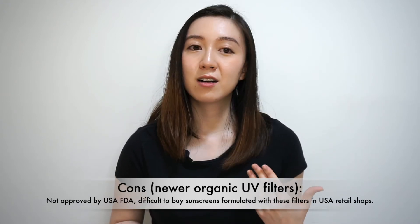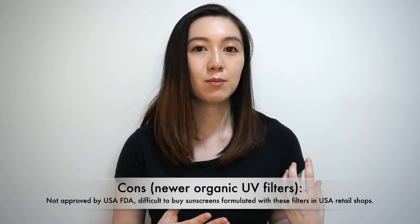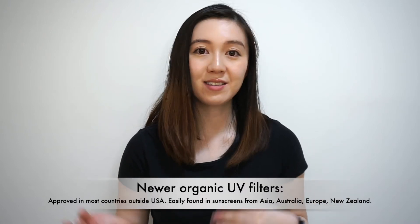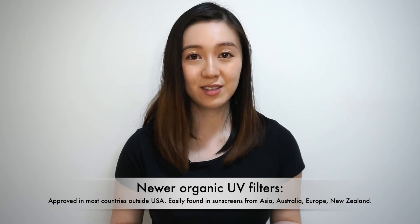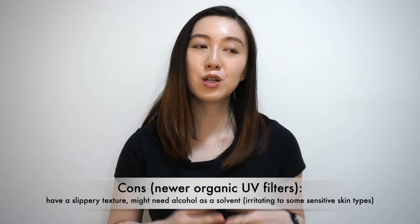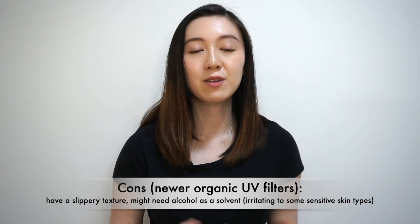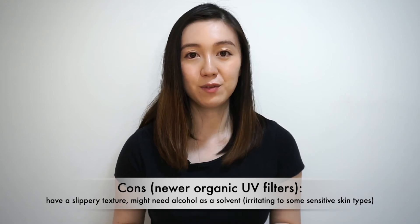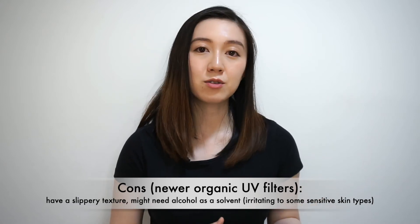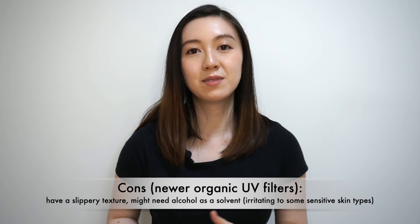Also, newer filters are not approved by the FDA in the United States, so if you live there it will be more difficult to purchase sunscreens formulated with newer filters. However, if you're outside of the US — like in Europe, Asia, Australia, or New Zealand — sunscreens with newer filters are much more easily accessible. Sometimes these new organic UV filters also have a very slippery feel, meaning cosmetic formulators may need to use alcohol as a solvent so the filters blend well and feel cosmetically elegant. However, the presence of alcohol in these sunscreens can be irritating for some sensitive skin types.